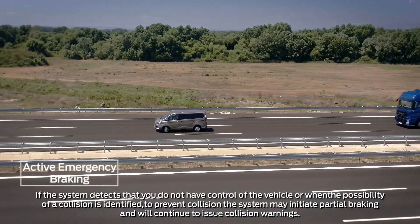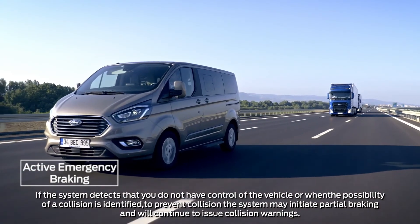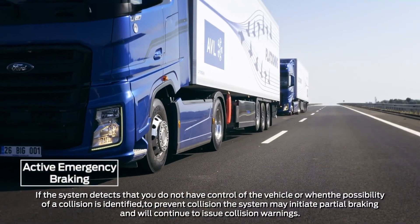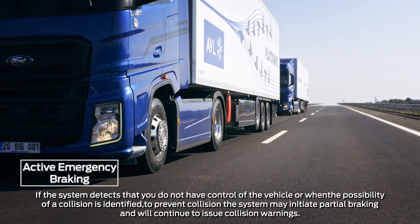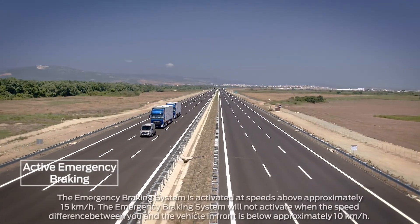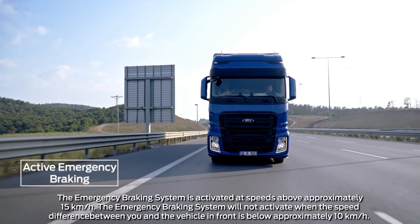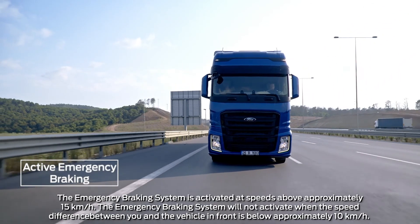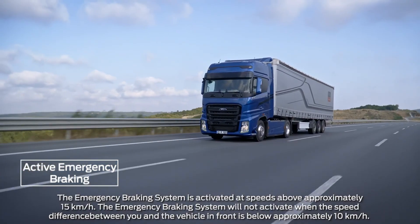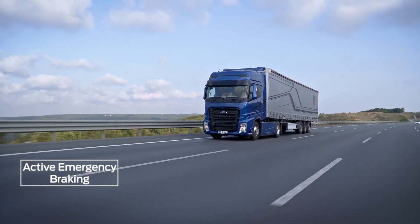If the system detects the possibility of collision, a collision warning is shown on the display screen with an intermittent warning sound. Although the emergency braking system is a collision avoidance system, it can never replace safe and careful driving. The system only works within certain limits and in certain traffic scenarios. Turning off the ESP function will also automatically disable the emergency braking system.